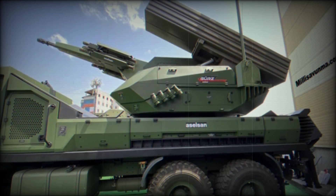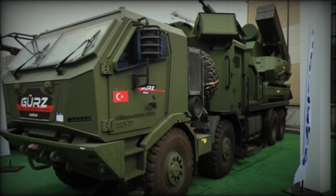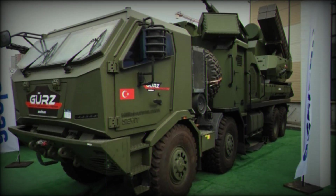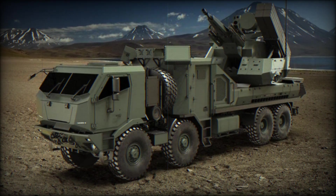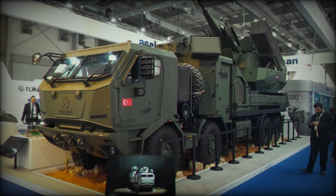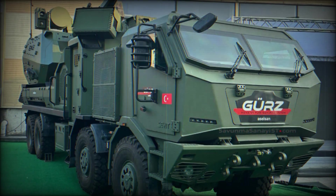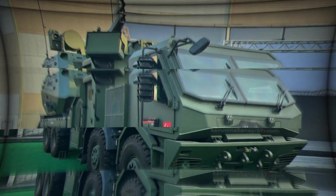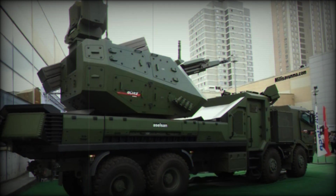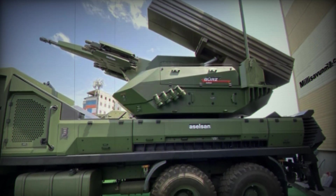These advanced features mark a new era in air defense technology. Turkey has managed to create a system that blends mobility, firepower, and cutting-edge radar technology into one impressive package. The future of defense technology is not just about improving what we already have — it's about innovating and imagining new ways to protect nations from the threats of tomorrow. The GEARS system is a testament to Turkey's growing strength and independence in the defense sector, proving it has the ability to design and build its own state-of-the-art defense systems.